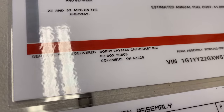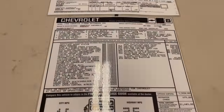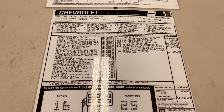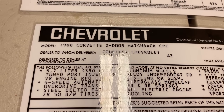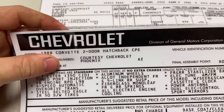Both the window sticker and the build sheet say Bobby Layman Chevrolet on them, which is pretty cool. Now moving on to the C4 — here's its window sticker. It says 1988 Corvette Hatchback.